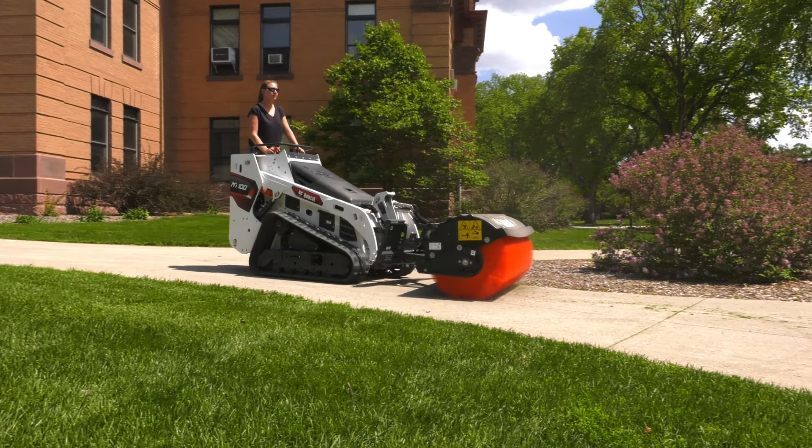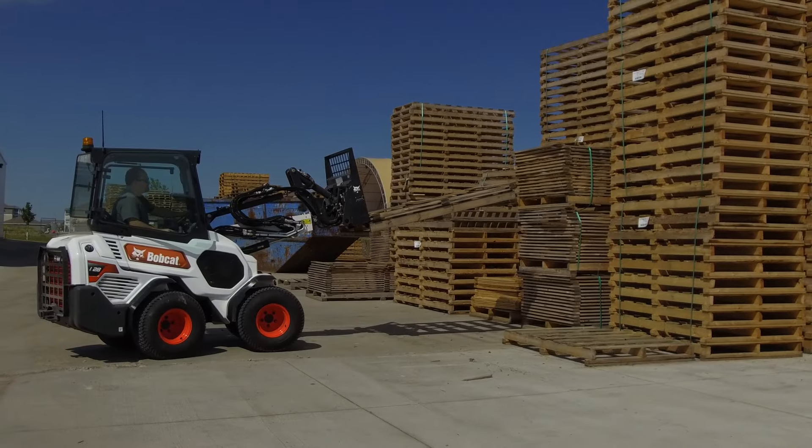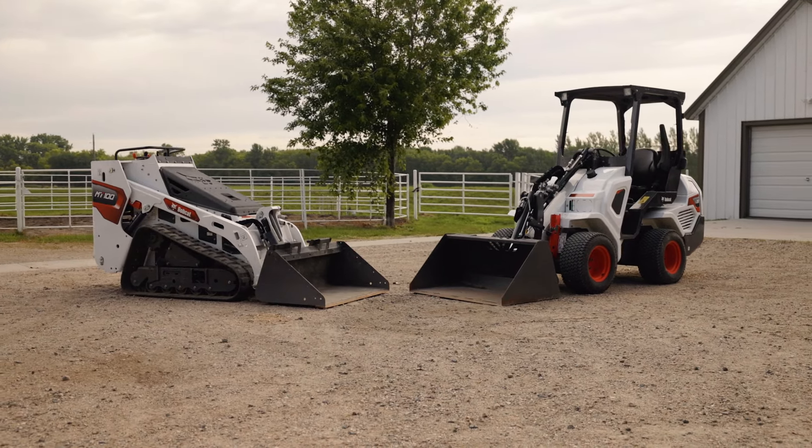Each Bobcat product has its strengths, and it can be a challenge to narrow down that purchasing decision if you're new to compact equipment. Today we're going to compare two Bobcat products that are very popular with first-time equipment buyers: the small articulated loader and mini track loader.